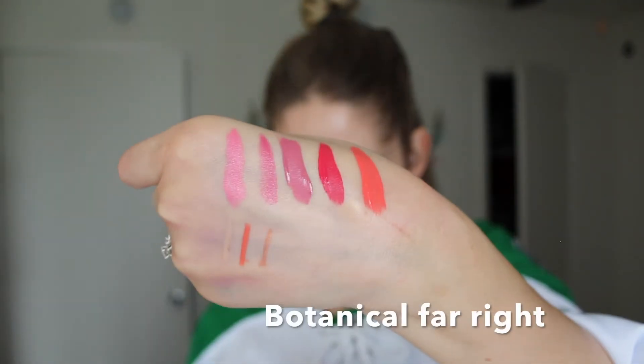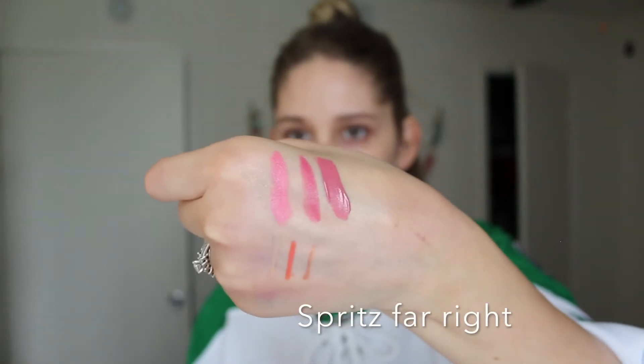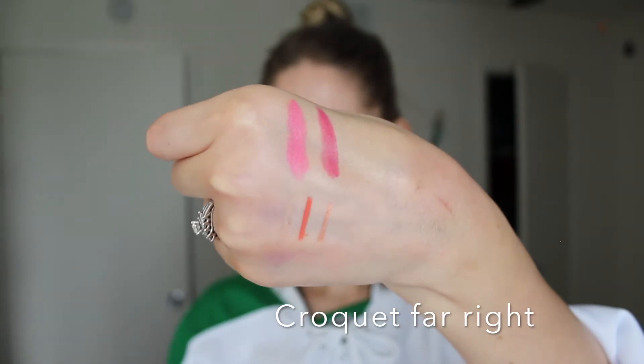Then I got three of the ultra satin lip colors: Botanical, which is an orangey color; Naked Ladies, which is a reddish pink more on the red end of the spectrum; and Spritz, which is a nude pink color. And then I got the sheer lippy in Croquet. It looks really strong in the packaging — like a really bright pink — but because it's sheer it's more of a wash of a deeper pink, which I really like.